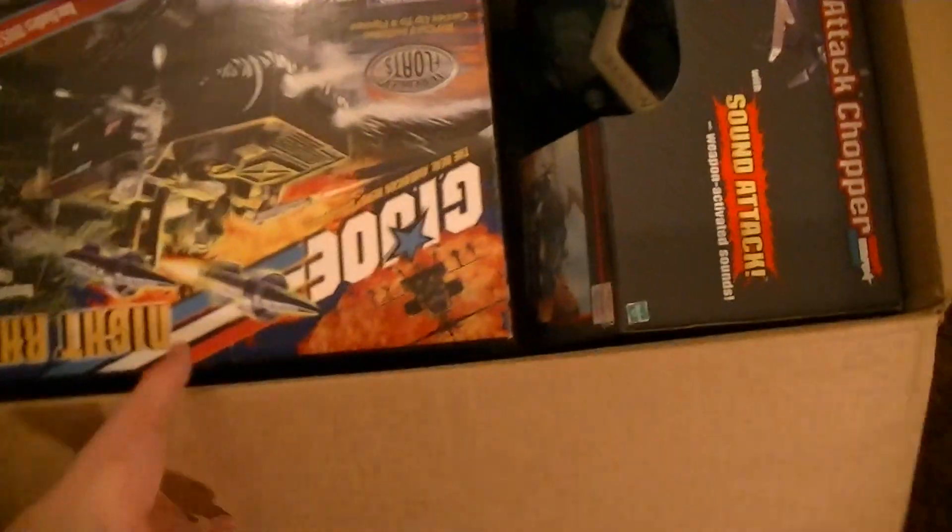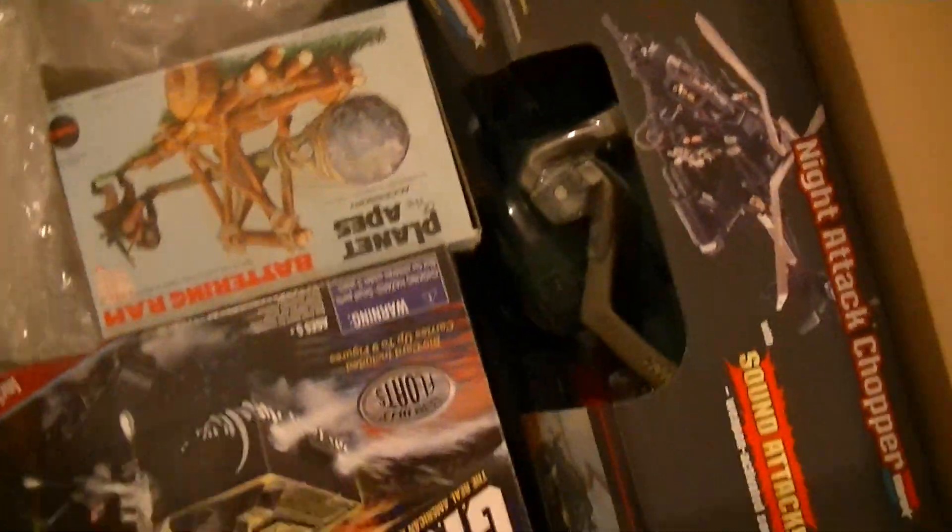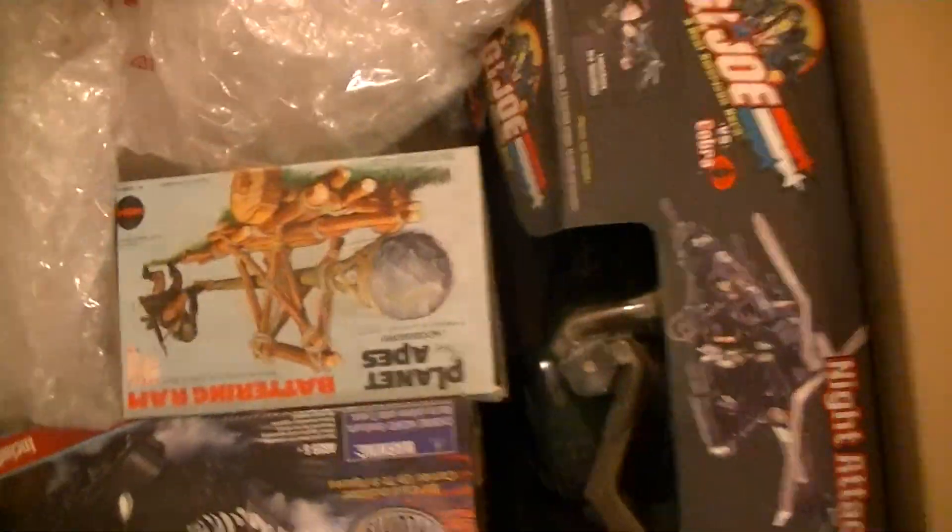What's up everyone, my name is Confusion and this is box one of my toy collectibles, so let's open this up and I'll show you what I got in here. I have an awesome collection of toys — I worked at KB Toys for a long time.